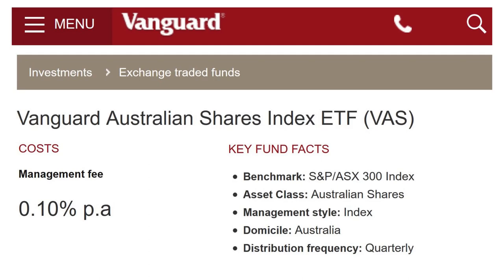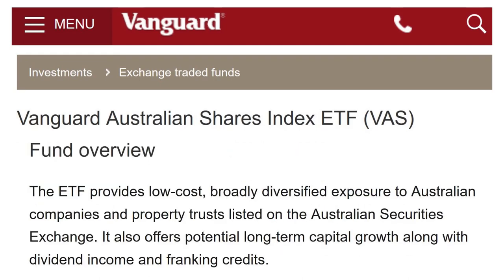It is domiciled in Australia and has quarterly distributions. It provides good dividend income, which I'll talk about later, and franking credits. Franking credits simply mean that double taxation is reduced or eliminated for your dividend payments, which may result in you paying less income tax or getting a bigger tax refund, as I can attest to.